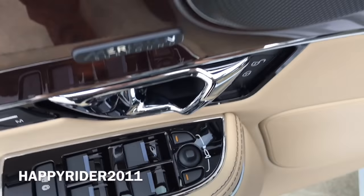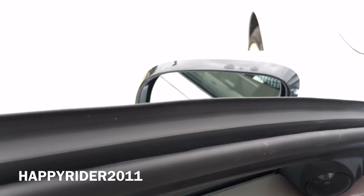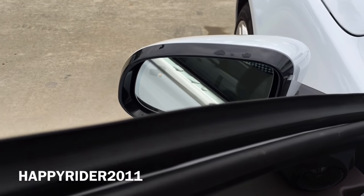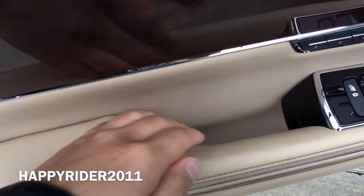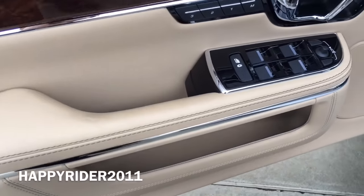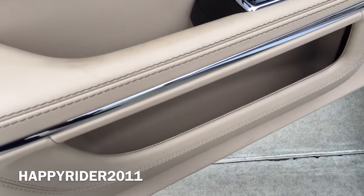If you press both buttons at the same time, the side view mirror will fold. And if you press both buttons again, it will unfold. There's a small storage spot here and a side door storage compartment.